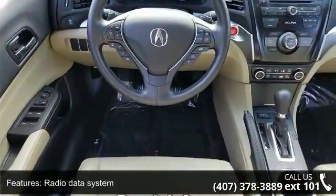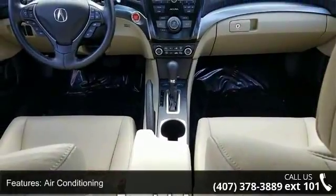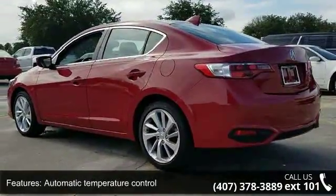If you are looking for a solid pre-owned car, this might be the one. Low mileage is an important factor in your purchase, and this vehicle delivers a low odometer reading. Let us put you in the driver's seat today.